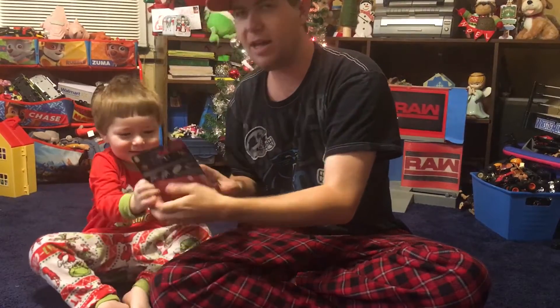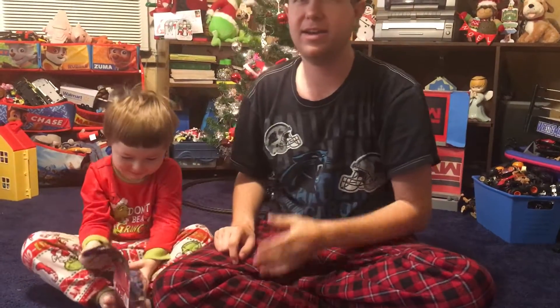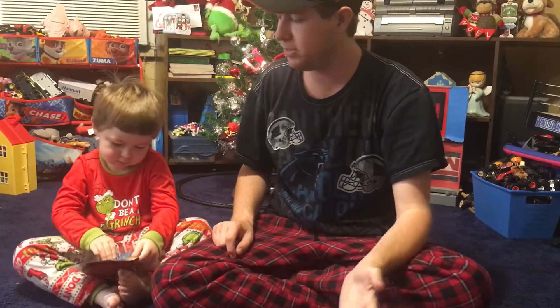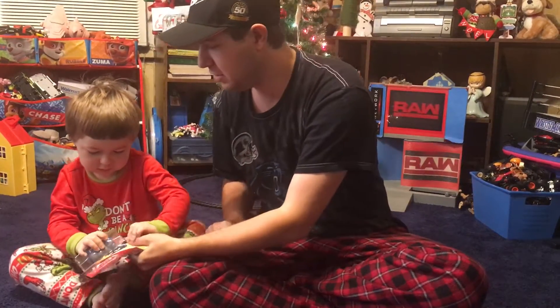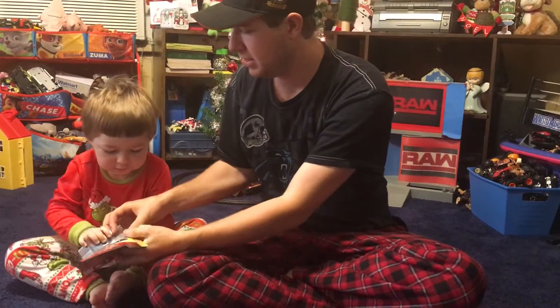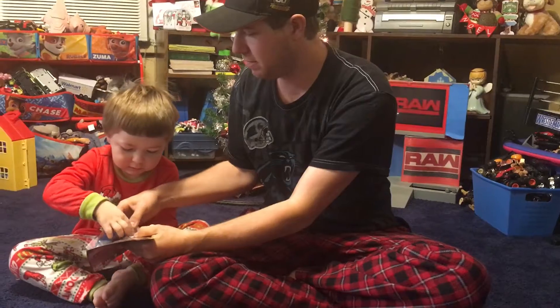Yeah, for a lot of you that don't know, this character right here is Wendell Scott, a guy that has passed away. He was a local race car driver not far from us, up in Danville, Virginia. And this was actually a really hard car to find.